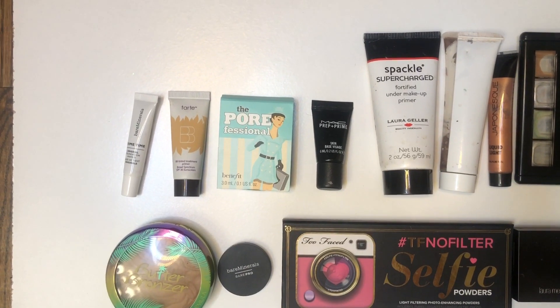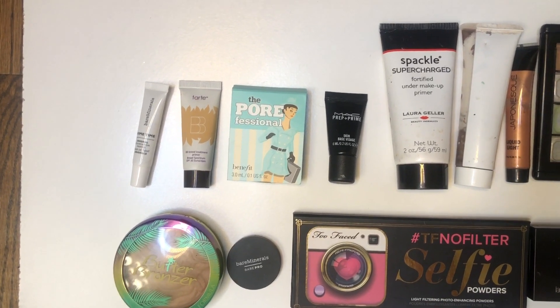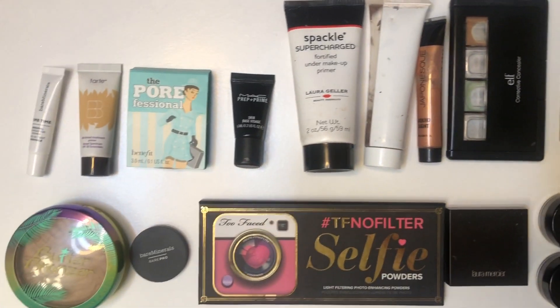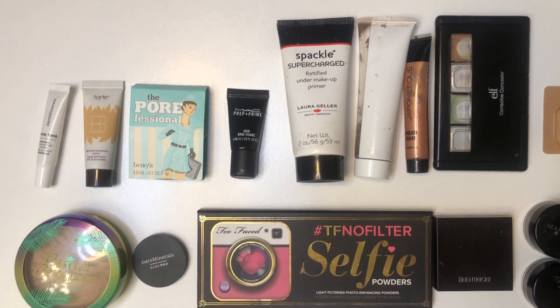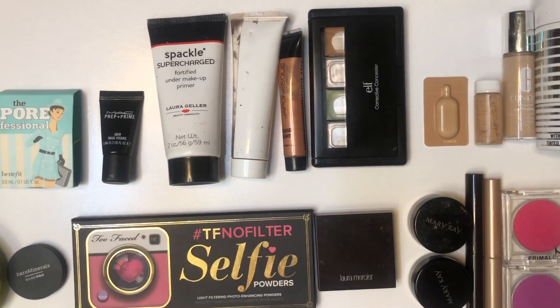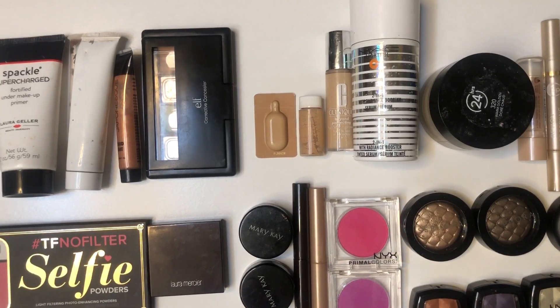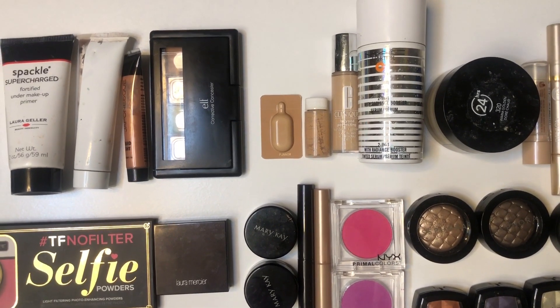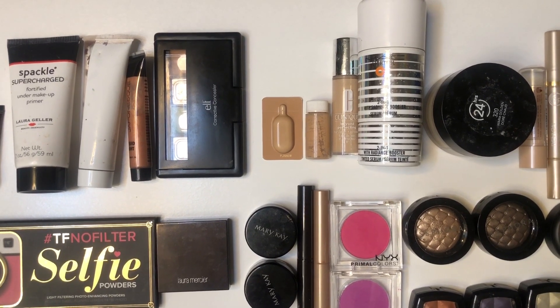I currently have four deluxe size and one full size face primer in projects. I have two illuminators that I tend to apply before foundation and after primer. I have one color correcting palette. I have three samples of foundation, a tinted serum, and a foundation.